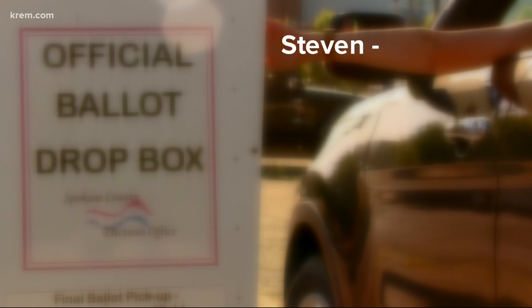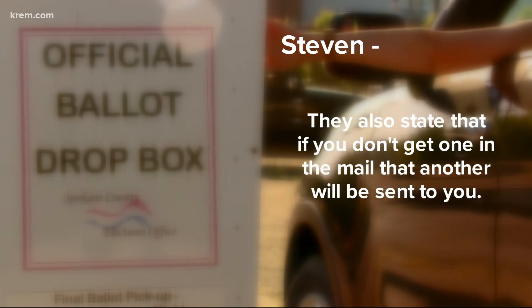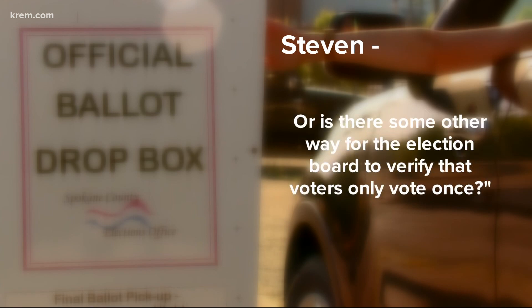The question comes from Stephen, who writes: Local news stations report that mail-in ballots are being sent out to voters soon. They also state that if you don't get one in the mail, another will be sent to you. How does the election board verify that voters didn't actually get the first absentee ballot before sending a new one? Or is there some way for the election board to verify that voters only vote once?